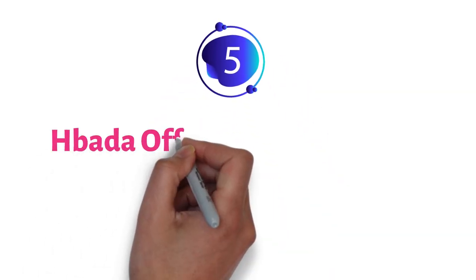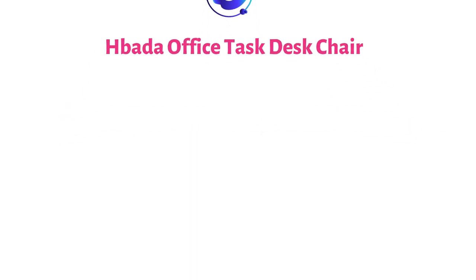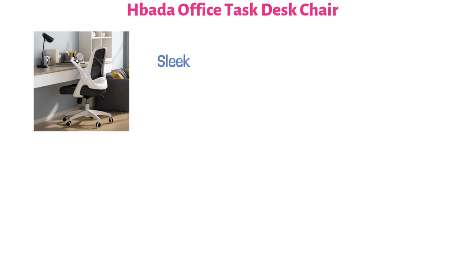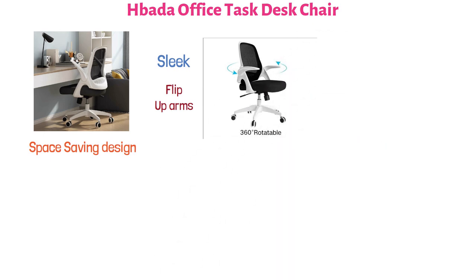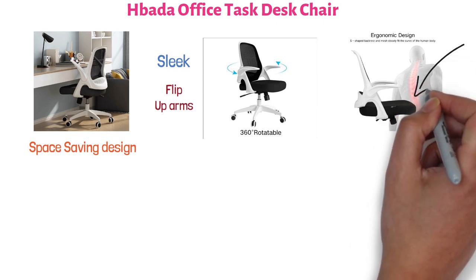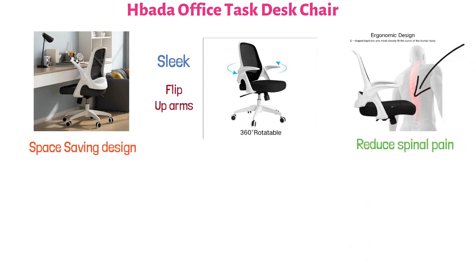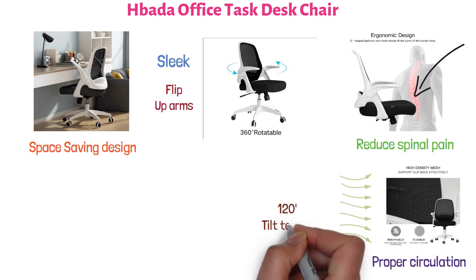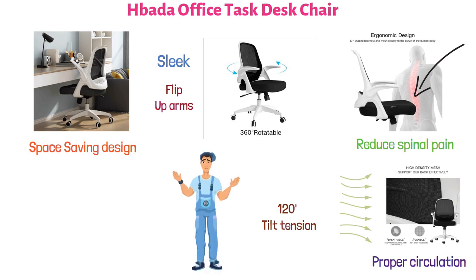At number five, we have the Habata Office Task Desk Chair. It is a sleek, modern office chair with a space-saving design, equipped with flip-up arms and a 360-degree swivel capability. The chair features an ergonomic backrest that conforms to the natural curve of the lower back to support your lower back and reduce spinal pain. The backrest is made from high-density breathable mesh to promote proper air circulation. It has 120-degree tilt tension so you can rock back and forth if you desire.